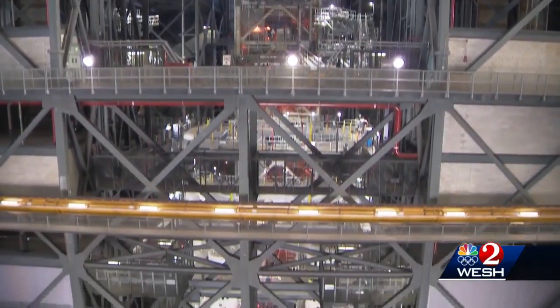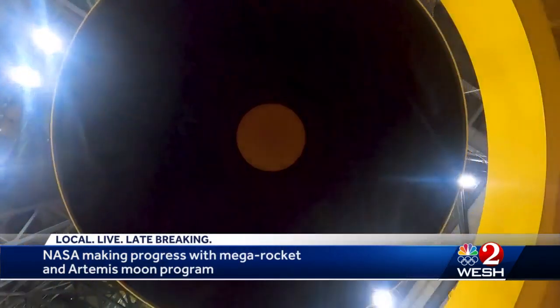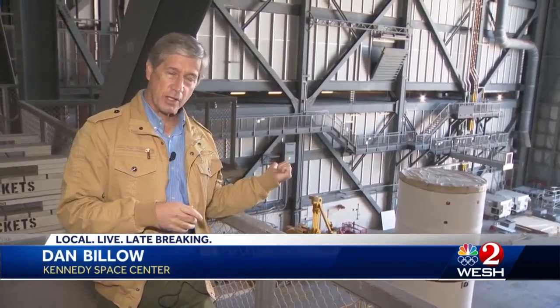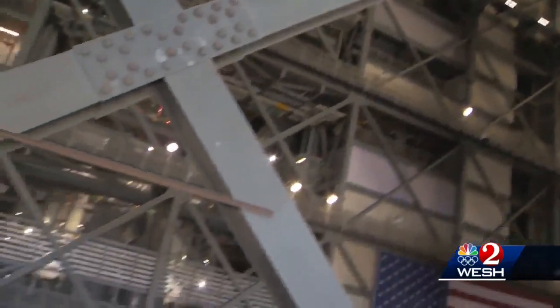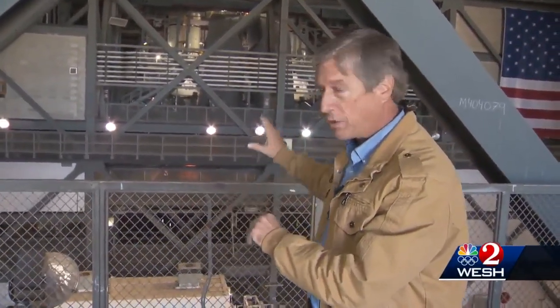Somewhat hard to see behind support structures in the Vehicle Assembly Building, two very tall booster rockets are in the early stages of assembly. Workers using cranes stack one rocket segment on top of another. Each booster rocket segment starts here on this side of the building, is picked up by a crane, taken high overhead all the way to the other side of this huge building, coming down on a platform right there — the platform where the assembled rockets will roll out to the launch pad.